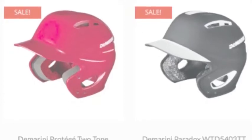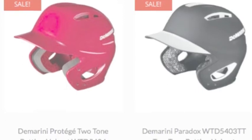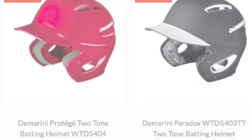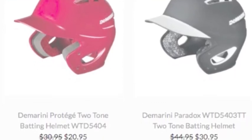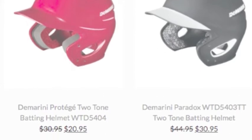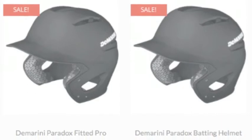DeMarini helmets are a great way to stay safe out on the field. They have protection covering your entire head and even offer cages to protect your face. DeMarini has been around the game of baseball for a long time and knows what it takes to make great equipment. Also, they have a long history in helmets as they have been manufacturing helmets from the start.